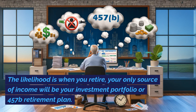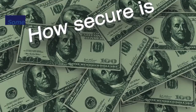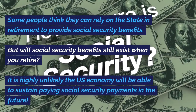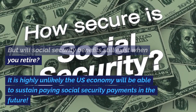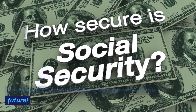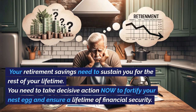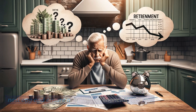The likelihood is when you retire, your only source of income will be your investment portfolio or 457B retirement plan. Some people think they can rely on the state in retirement to provide Social Security benefits, but will Social Security benefits still exist when you retire? It is highly unlikely the U.S. economy will be able to sustain paying Social Security payments in the future. Your retirement savings need to sustain you for the rest of your lifetime. You need to take decisive action now to fortify your nest egg and ensure a lifetime of financial security.